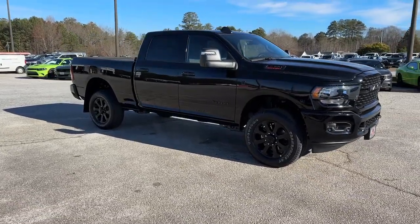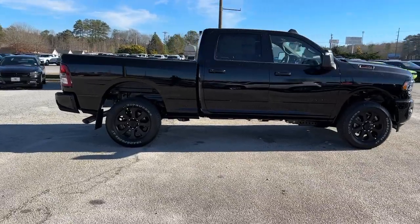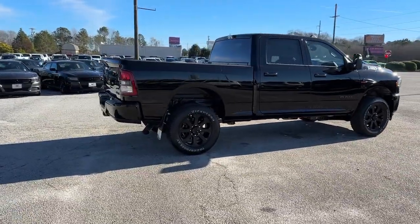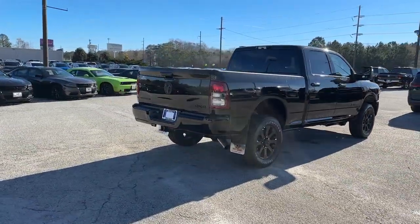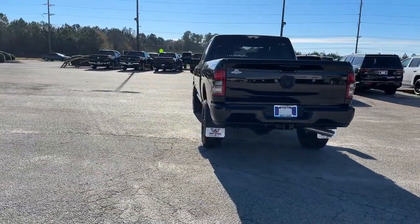Get a feel for the 2024 Ram 2500. The Ram 2500 has what it takes to get the big jobs done right. It's infused with heavy-duty capability, connected, convenient, comfortable, and built to last.